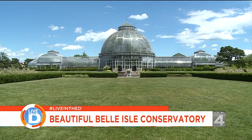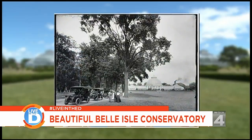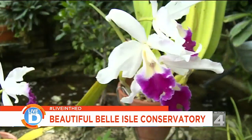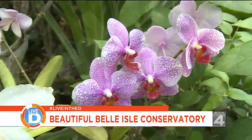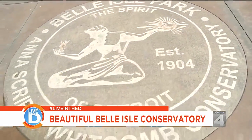The Anna Scripps Whitcomb Conservatory was designed by famous architect Albert Kahn and opened to the public in 1904. Anna Scripps donated a pretty sizable orchid collection — I think it was over 600 orchids. Right about when the dome was redone, I thought it was a good idea to name it in her honor.